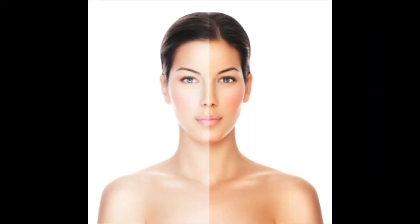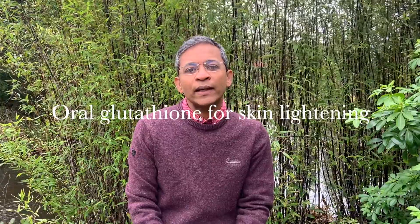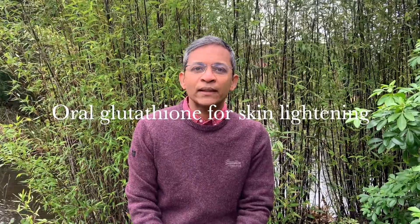Hello everyone, my name is Dr. Yasudian, a consultant dermatologist based in the UK. When we look at the colour of our skin, the grass is always greener on the other side. Those with white skin want to get a tan and those with dark skin want to become fairer. For those with dark skin, there are many skin lightening products available in the market. Today we will review the use of oral glutathione, a common supplement, and examine its effectiveness in making the skin lighter.